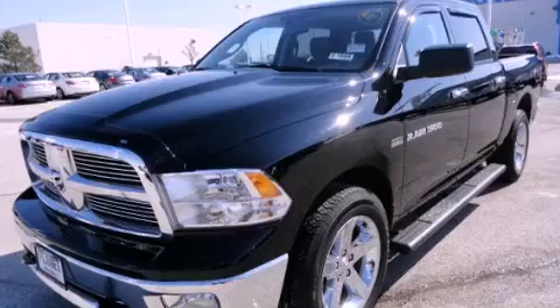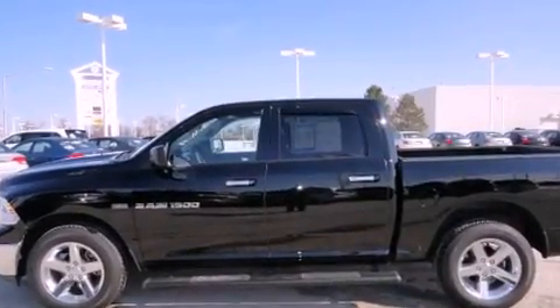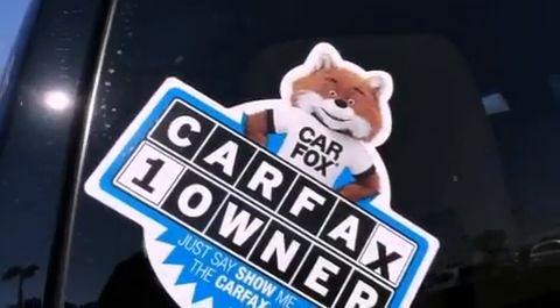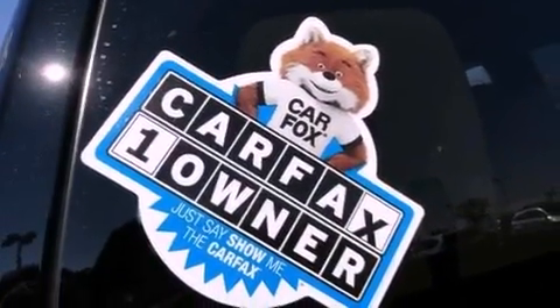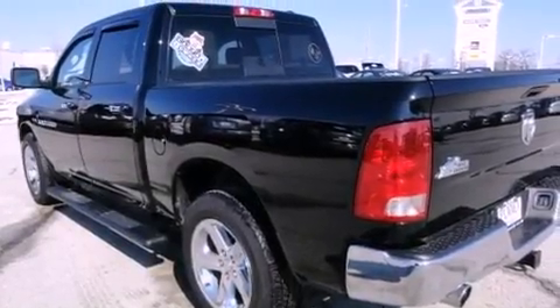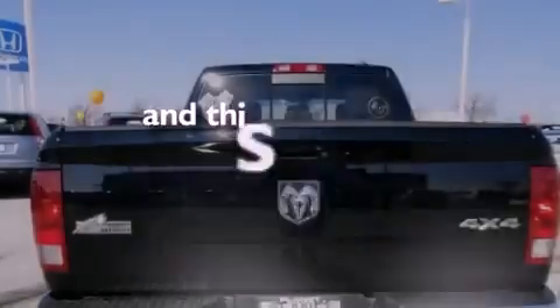It has a clean non-smoker interior. Features include commercial-free satellite radio, chrome wheels, a low-tire pressure indicator, a leather-wrapped steering wheel, a trailer hitch receiver, a passenger-side vanity mirror, a security system, stability control, and a power driver's seat. And this vehicle has fewer than 6,000 miles on the odometer.